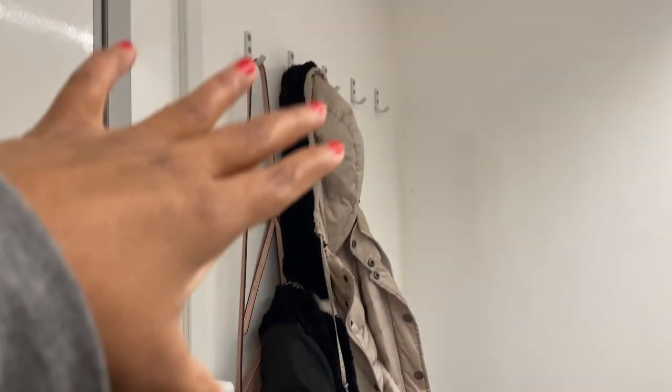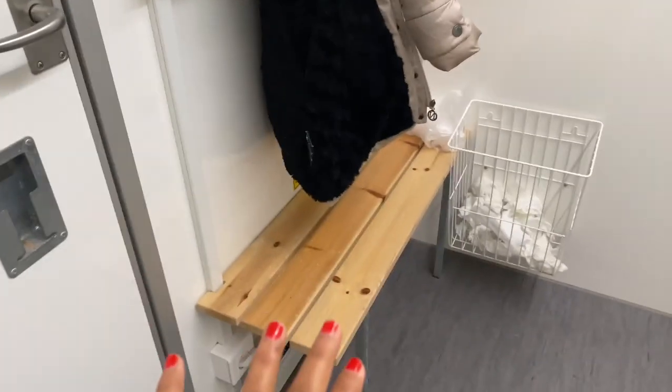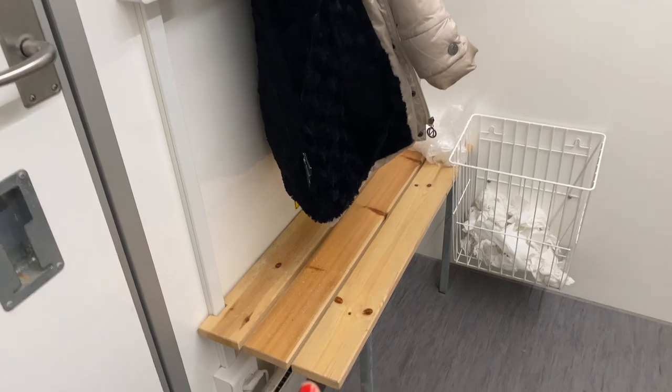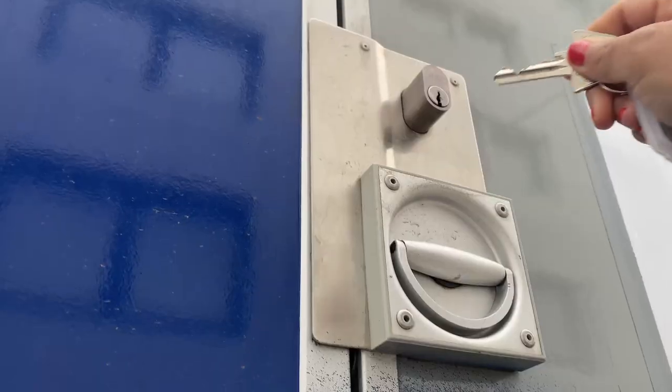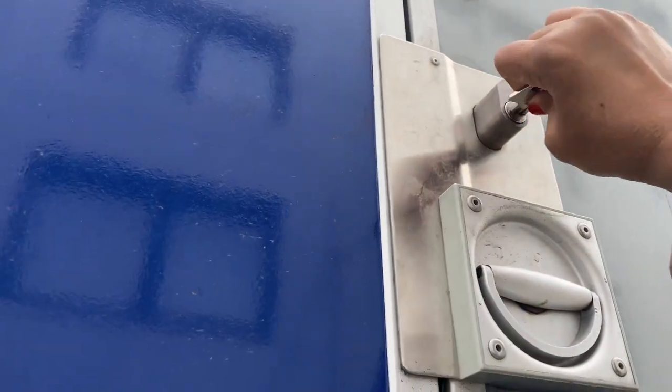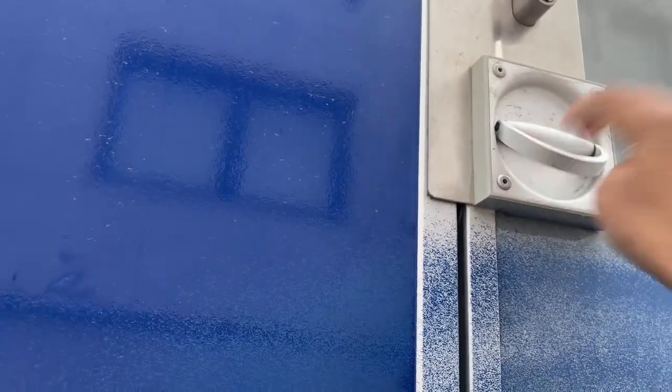They also have a place where you can hang stuff, and there's actually a place to sit as well. What's impressive is that they actually have a heater too. Now I'm going to switch off the light, open the door, come out, and I have the keys — I'm going to lock it. And it's locked.